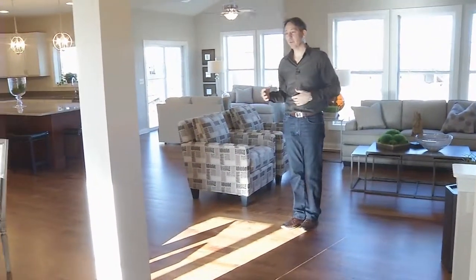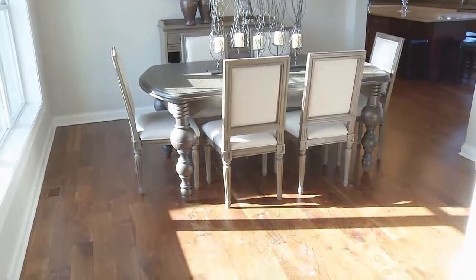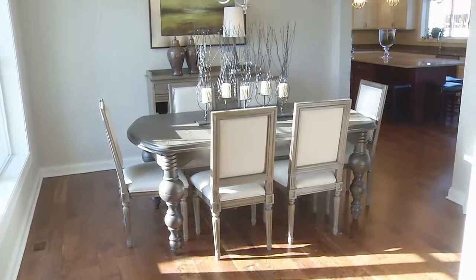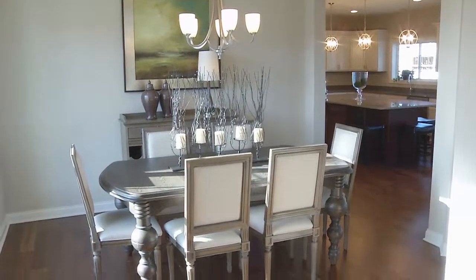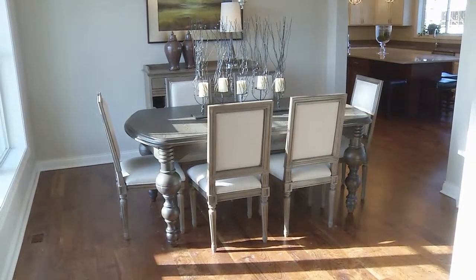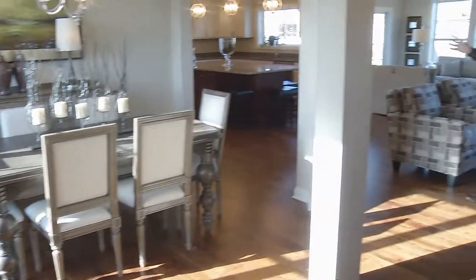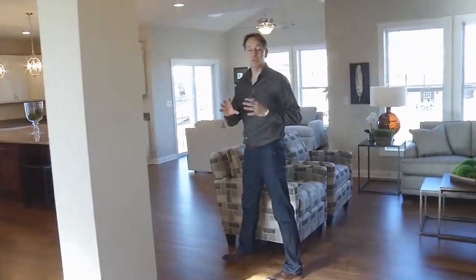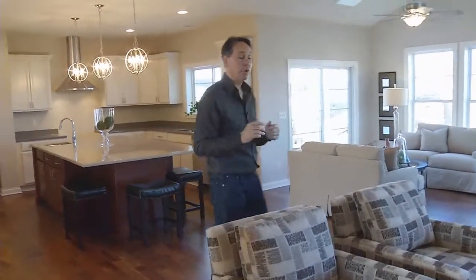I'm standing just inside the foyer here, and as you can see, off to the left as you come in the front door, we've got this beautiful formal dining room area. What's nice about this open floor plan is it's so flexible — this could be a den, it can remain open, or you could close it off for a little bit more privacy. We've left it open so you can see how dramatic this wide open floor plan can look and function.